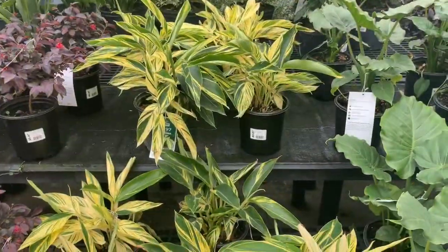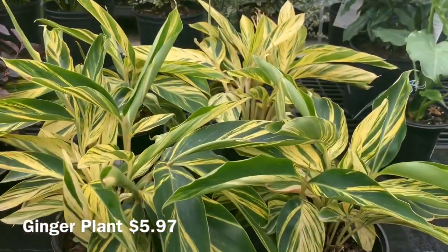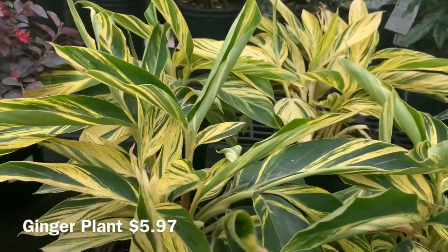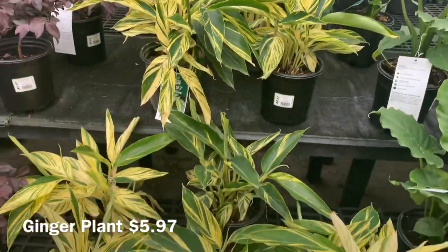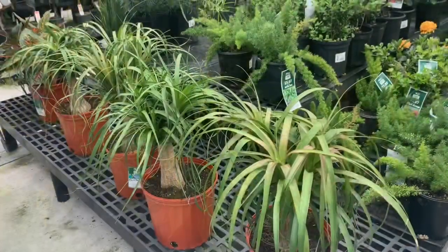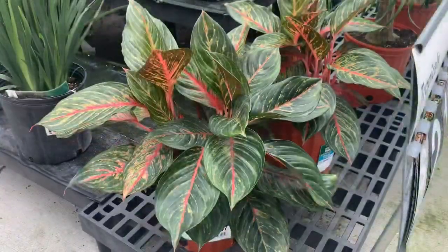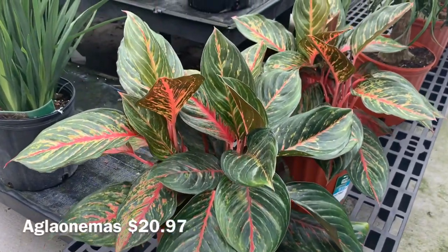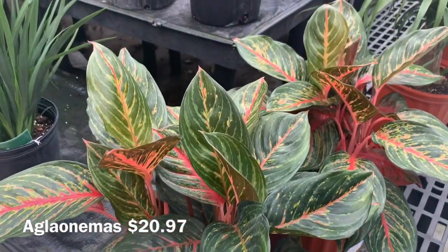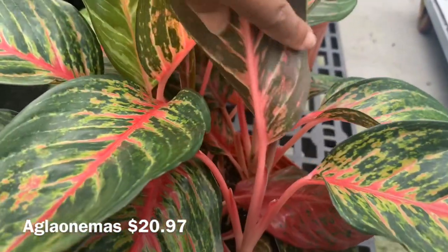They also have some gingers for $5.97, some ponytail palms for $21.00 — really nice size. Also some really beautiful Aglaonemas for $20.97. Not a bad deal for a full pot like that — these are so pretty because they have the pink stems. Beautiful.